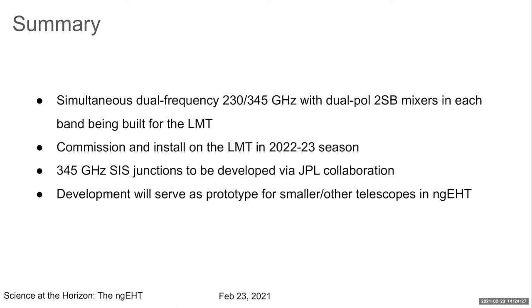Thank you, Gopal — sounds like a fantastic receiver. Question from Shep: did you talk about the need for a chopper, and how transferable will it be to other dishes of different diameter or different form factor in the receiver cabin? Are we taking into account the size of the ultimate NGEHT dishes and their systems engineering, or is this purely a prototype?